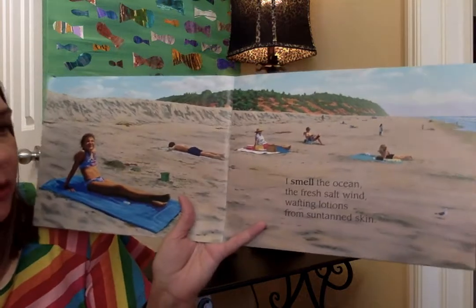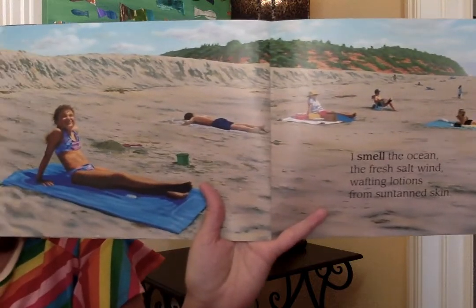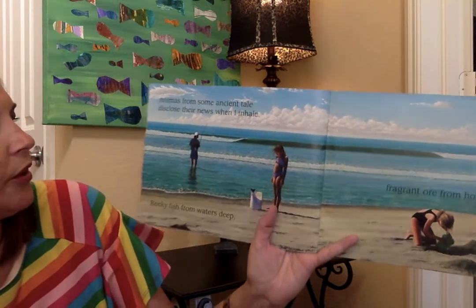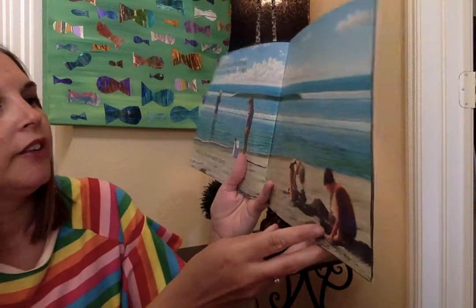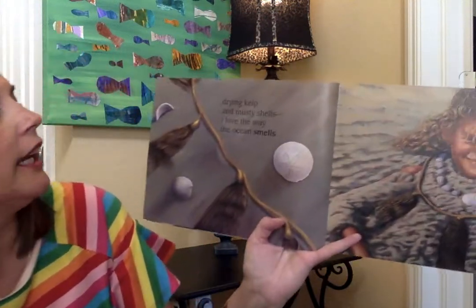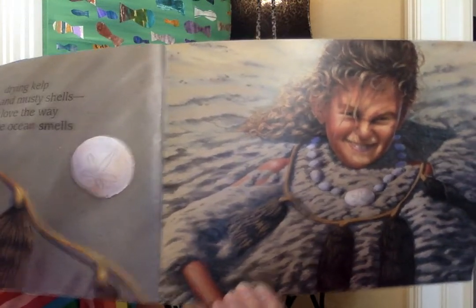I smell the ocean, the fresh salt wind, wafting lotions from suntan skin. There she is on her towel sitting — almost looks like her mom or dad took her picture. Such neat illustrations. Aromas from some ancient tale disclose their news from isle and hail. Reeky fish from waters deep — reeky means stinky, and in this tub is a fish. Do you see it? She's looking at it. Fragrant air from a hole dug steep — they are digging down in the sand. Drying kelp and musty shells — I love the way the ocean smells. Somebody buried her in the sand and put a necklace around her.